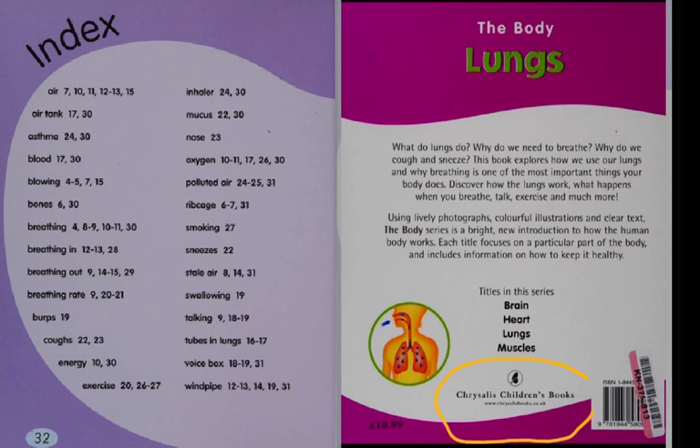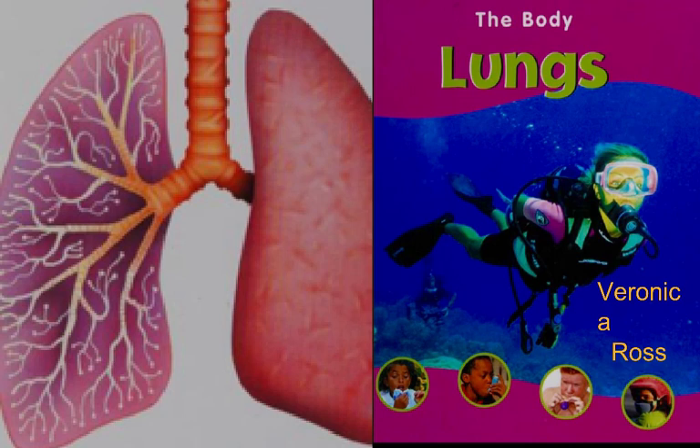This is the group Chrysalis Children's Books in the UK that did this book. This book will help you understand: what do lungs do, why do we need to breathe, and why do we cough and sneeze. It explores how we use our lungs and why breathing is one of the most important things your body does. There are other books in this series — about the brain, the heart, and the muscles. This book has been Lungs, written by Veronica Ross.